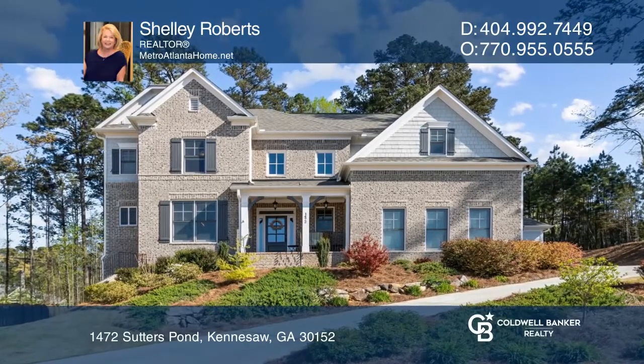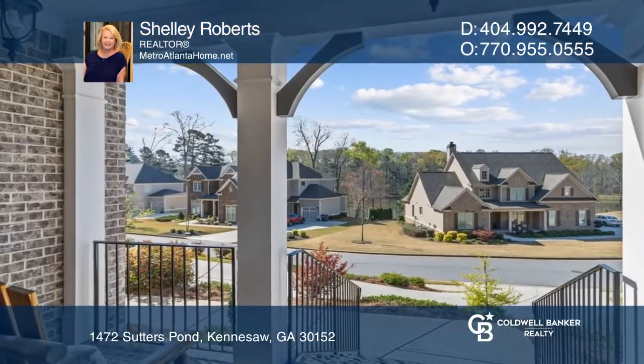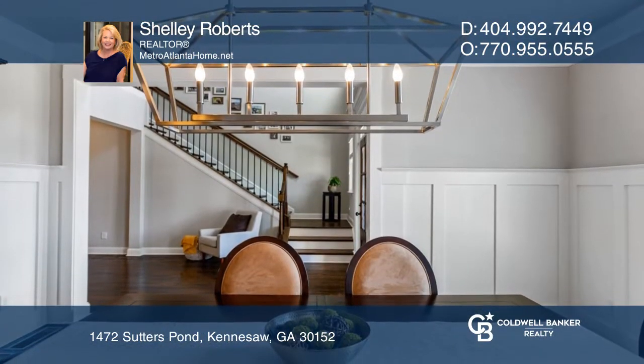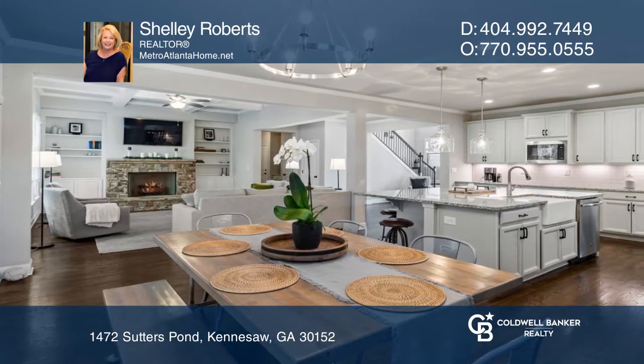This dreamy property boasts finishes that are on point. The kitchen alone is worth the price of admission. When the cellar's built, they included all the upgrades, including coffered ceilings,